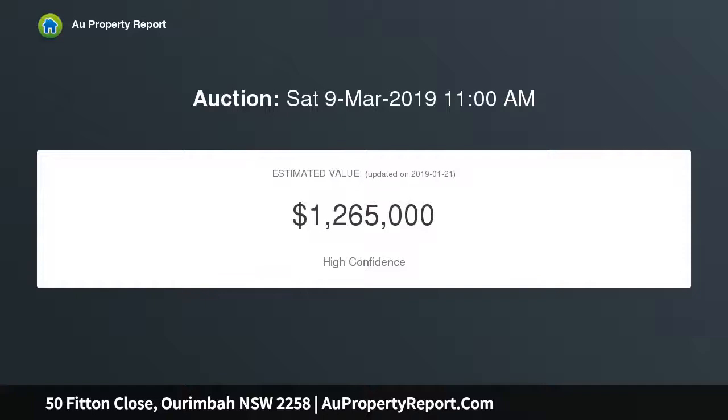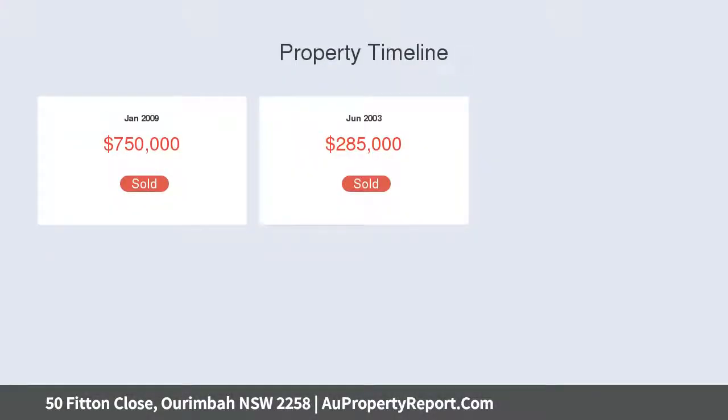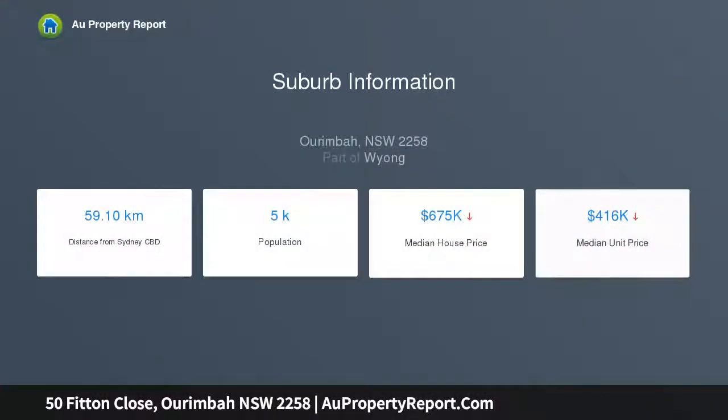Energy-efficient and providing the perfect lifestyle set in a serene environment at the end of a peaceful cul-de-sac, a family home of superb comfort and privacy. Its flowing interiors are awash with natural light, with an impressive master retreat with walk-in robes and deluxe en suite.